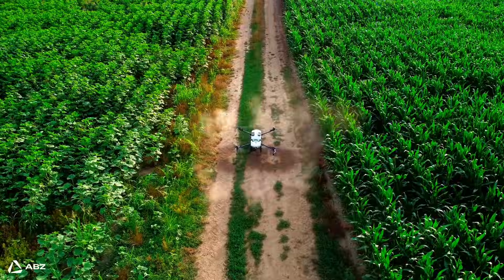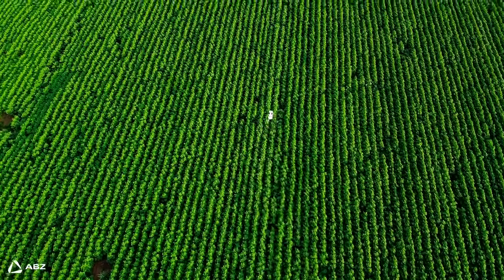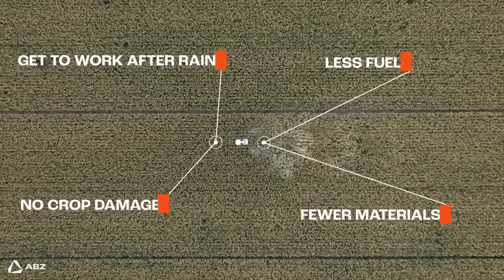Now let's talk about a solution — drones. They offer a pretty dramatic shift from those traditional boom sprayers. First off, because they fly, they completely eliminate the problem of soil damage, meaning you keep more of your yields.